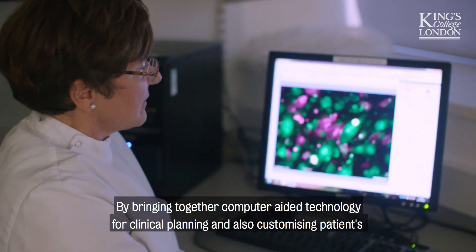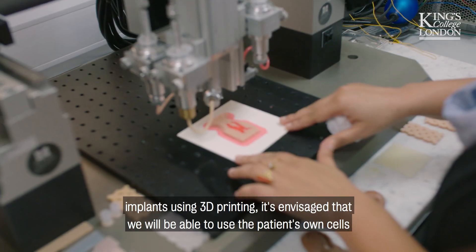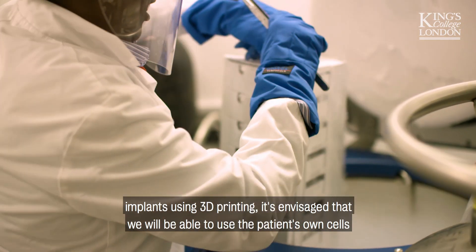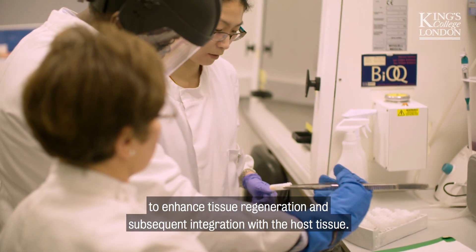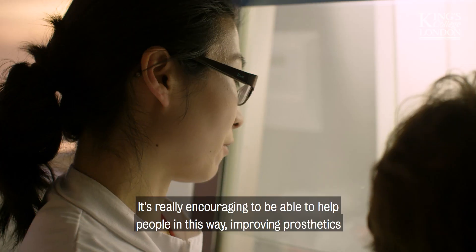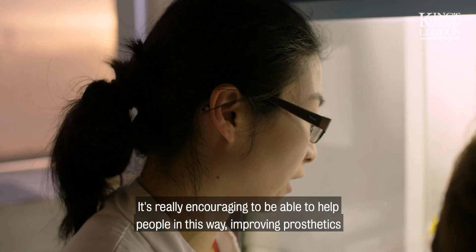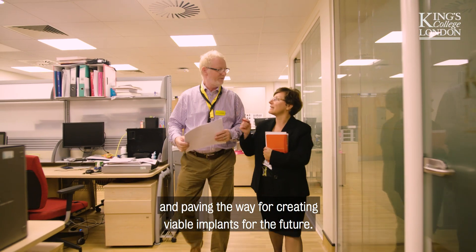By bringing together computer-aided technology for clinical planning and customising patients' implants using 3D printing, it's envisaged that we will be able to use the patients' own cells to enhance tissue regeneration and subsequent integration with the host tissue. It's really encouraging to be able to help people in this way, improving prosthetics and paving the way for creating viable implants for the future.